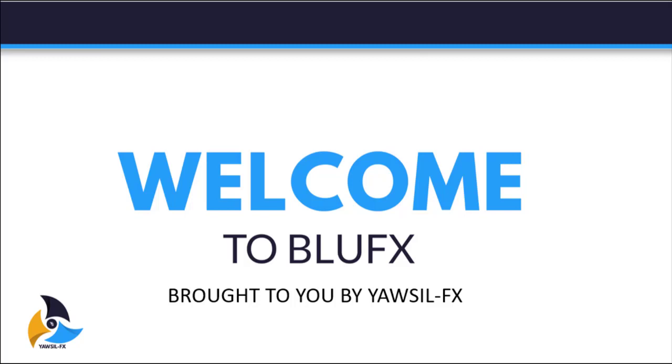Hello traders, this is Yarsol FX. Today I'm going to introduce and explain to you how Blue FX is helping traders to make a living in their financial markets. Let's get into it.